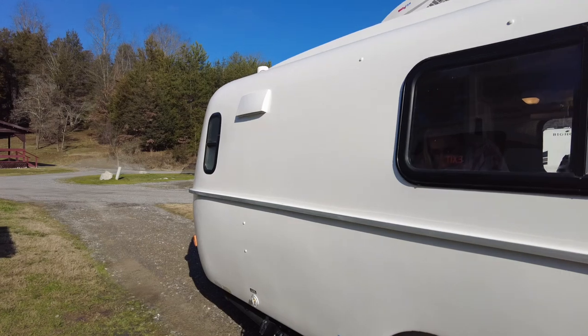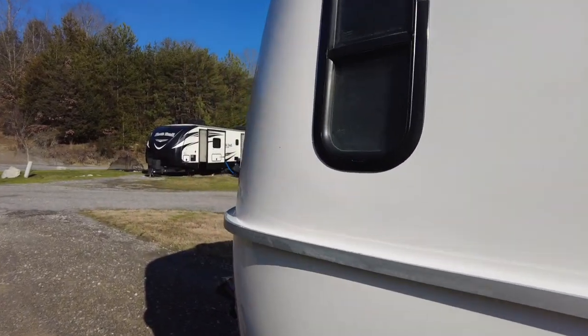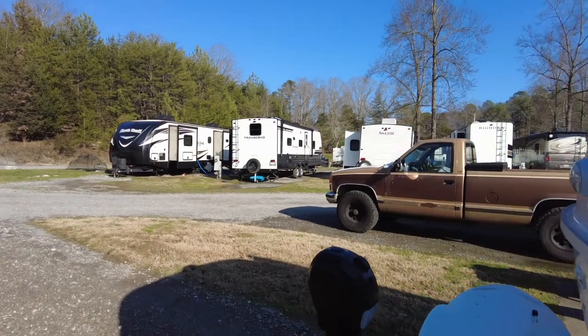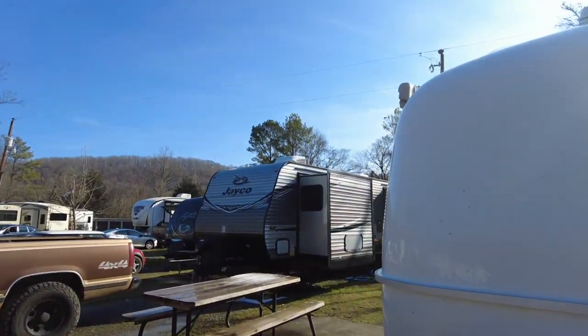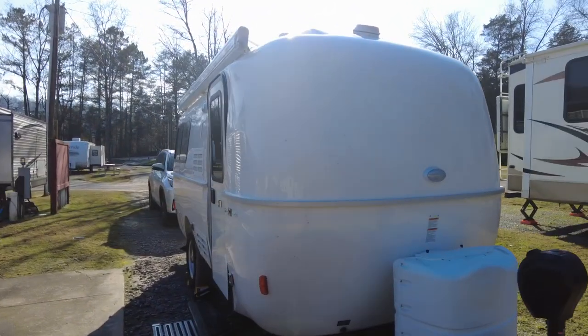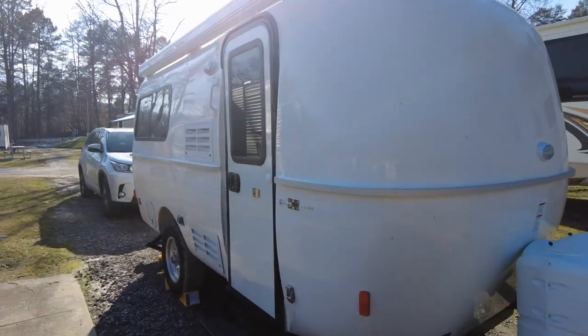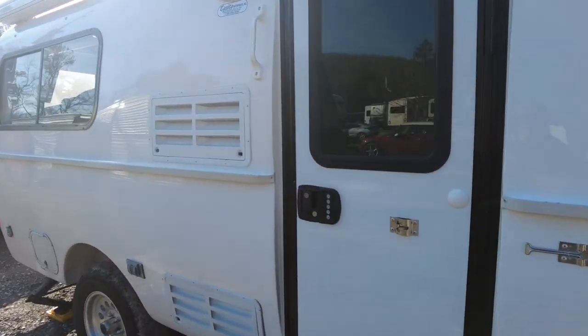At least we'll get out of the cold weather — it's going to be like 22 tonight, not too bad. It's up in the high 40s during the day. Those salty roads definitely got it dirty on the trip.